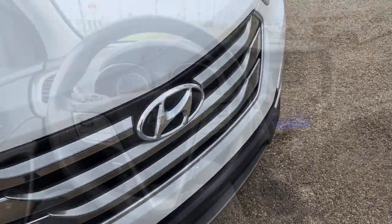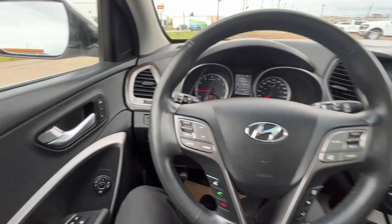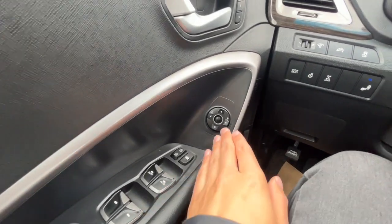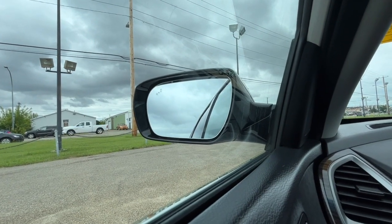All right, let's take a look inside. Now sitting inside the Santa Fe, I'll run through some of the features that this vehicle has. On the left-hand side we have our power windows and our heated power-adjustable mirrors, and on the mirrors you have the blind spot information system.